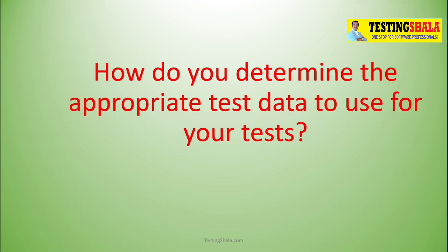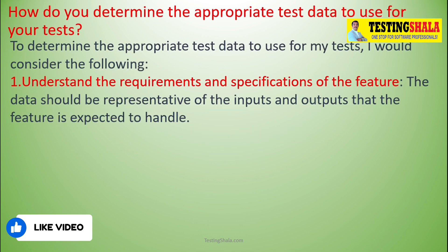How do you determine the appropriate test data to use for your tests? Test data is very crucial to test any application. The first step is you have to understand your requirements specification and user stories — that is the number one thing you should do.